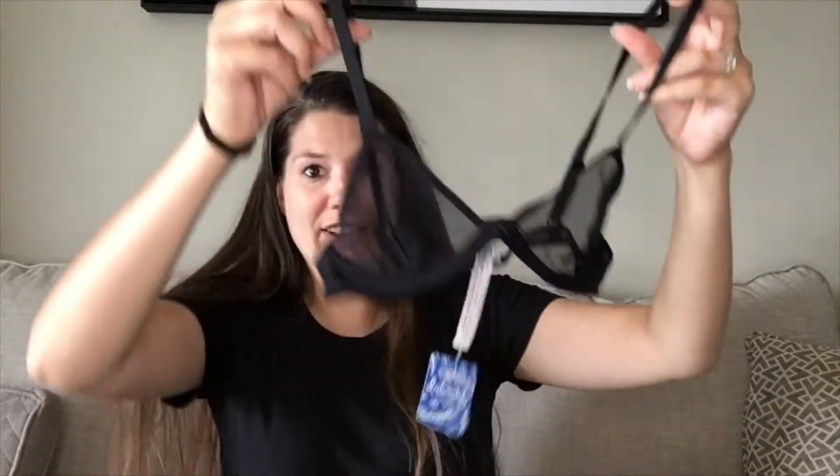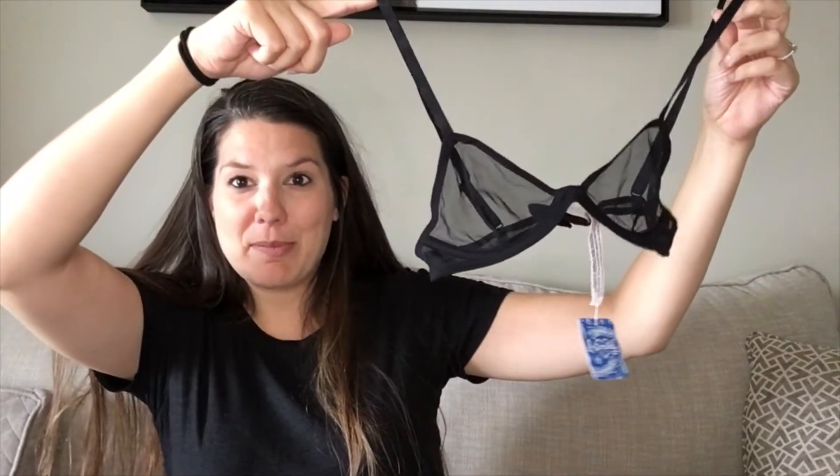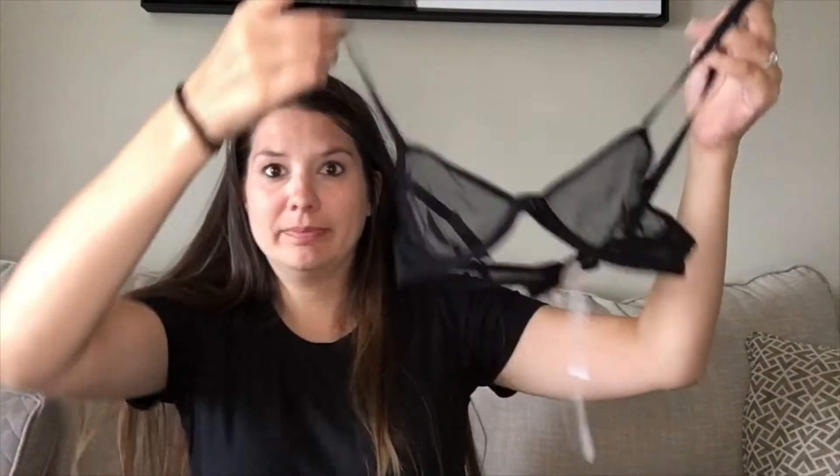These next ones are definitely from the Intimately Free People line. This is the Mesh Underwire Bra in black, originally $38. I received two in 32B — very small, very small. But these will look great with anything: a t-shirt, hoodie, whatever. It has underwire for support.